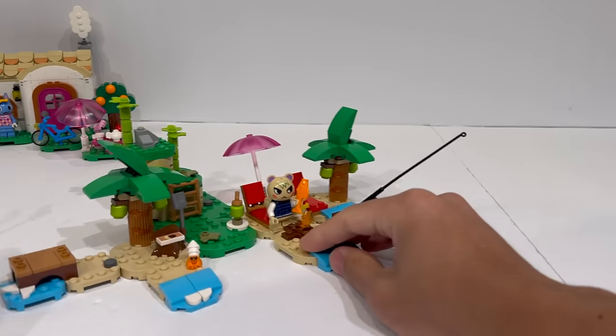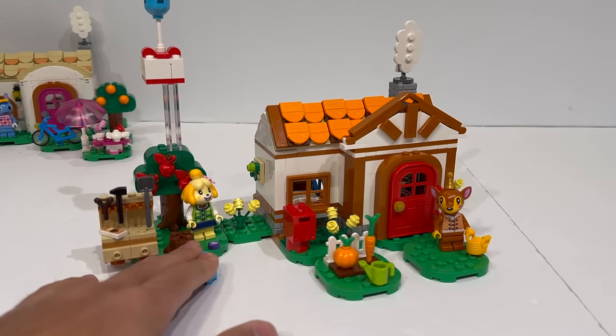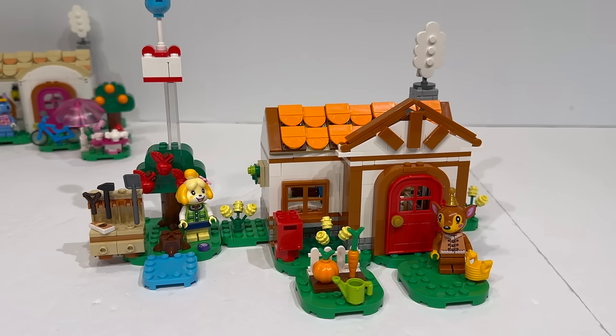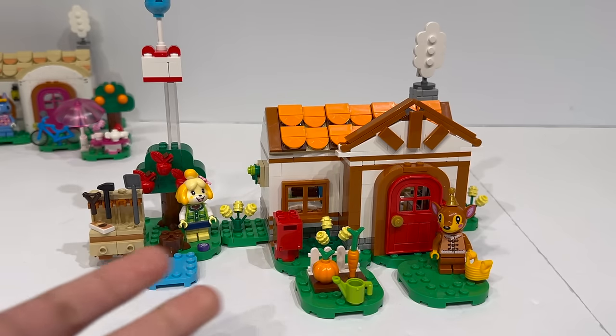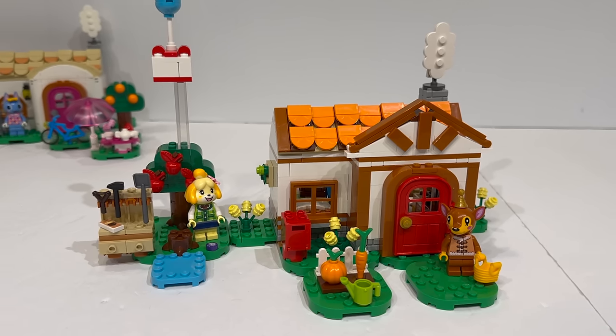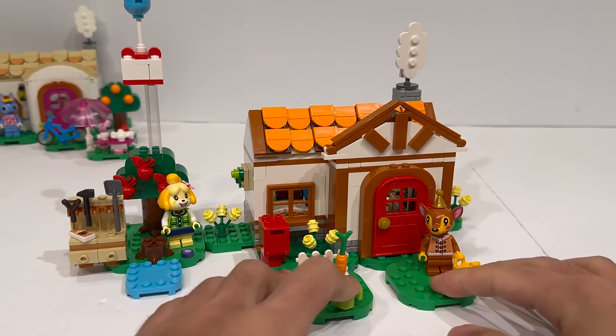Moving on, we can take a look at two of the building sets. These were the ones that absolutely interested me the most when looking into the Animal Crossing theme, because obviously Animal Crossing is known for the buildings and structures that you create and the houses that you build. So I was really looking forward to putting together houses in this unique style. This is Isabelle's House Visit — it comes with two minifigures, 389 parts for $40, and this is actually pretty okay value.